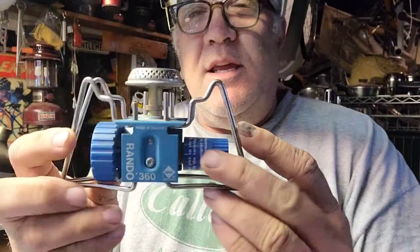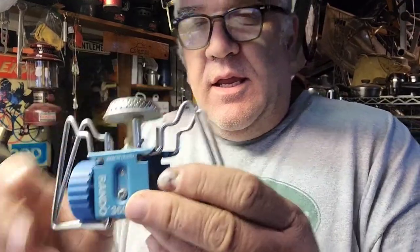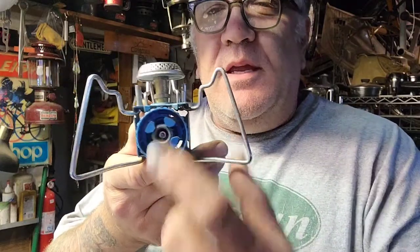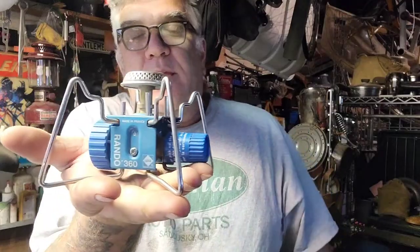I didn't get this at the sale, but Chase brought me this: a Gaz Rando 360 stove. It's going to be challenging to find fuel since it has a different type of inlet, but I'm up for the challenge. It's a really cool stove and I'd really like to get this one running.